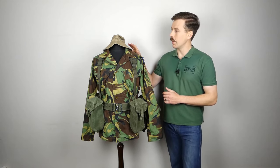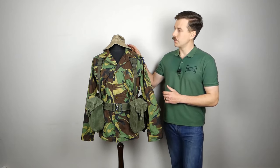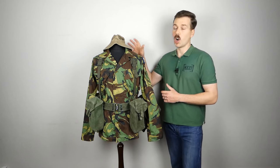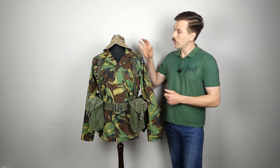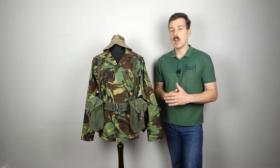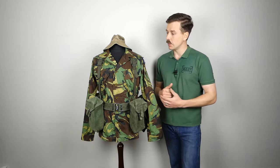Starting with the headgear, we have here quite an antiquated bit of kit — this is the old khaki drill hot weather hat, essentially a khaki version of the jungle hat which had been introduced at the end of the Second World War, this one dating from the 1950s. The footage clearly shows quite a few of the men wearing these.